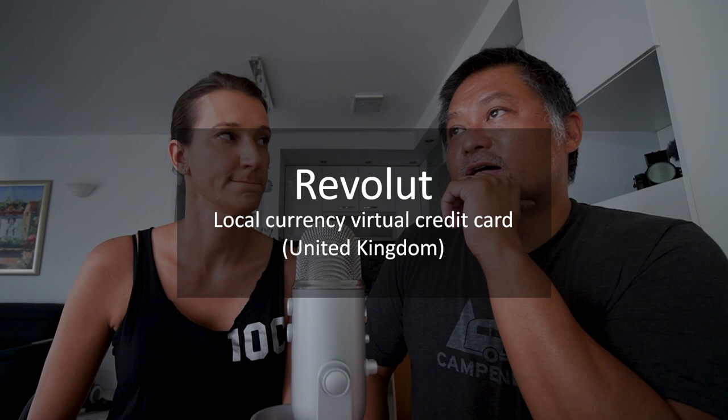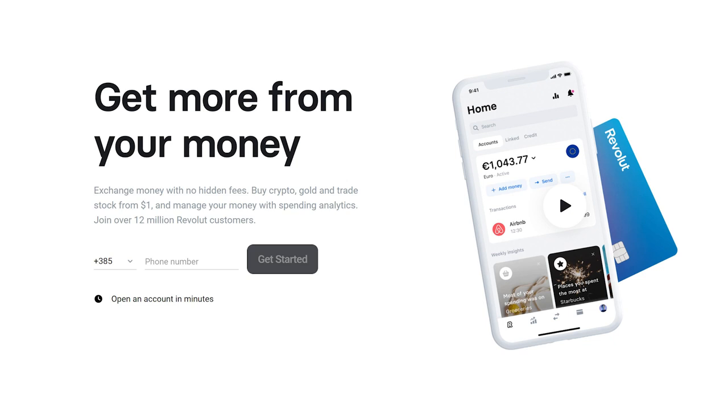Recently I also found another service called Revolut. It's similar to TransferWise, and there's a lot of overlap between them. But what Revolut has that's really cool is it lets you generate virtual credit card numbers. The tricky thing about buying stuff in other countries versus the U.S. is that some services can only be purchased with credit cards issued in that country's currency. U.S. credit cards sometimes just won't work. Revolut will let you generate a virtual credit card number in that country's currency using your balance in your Revolut account.